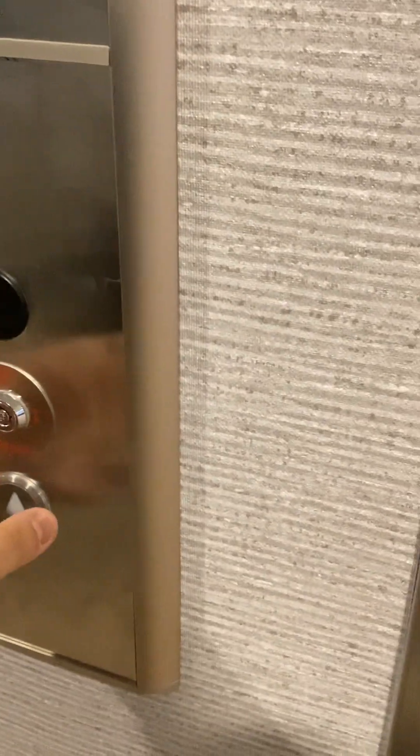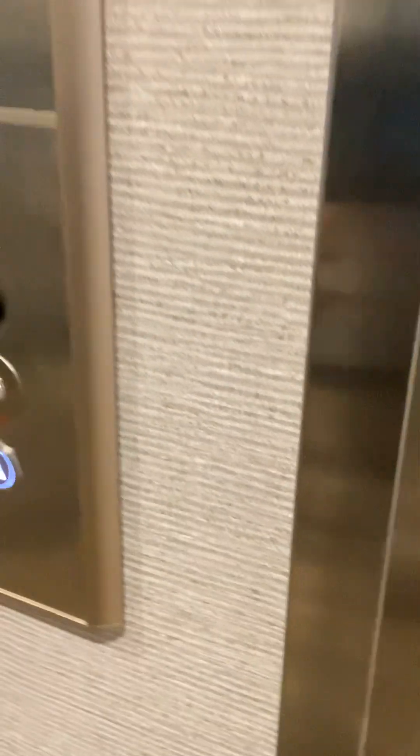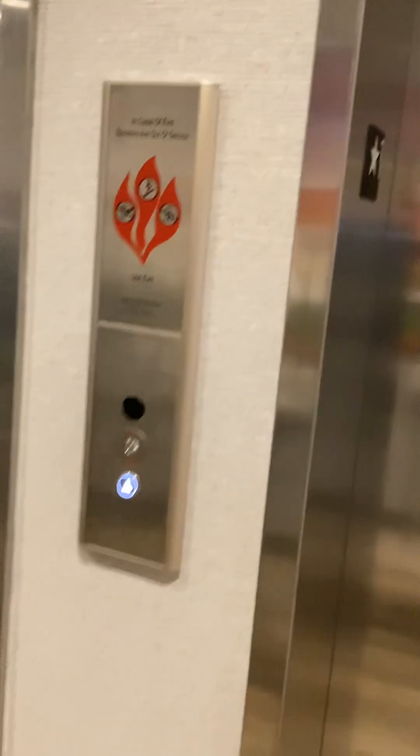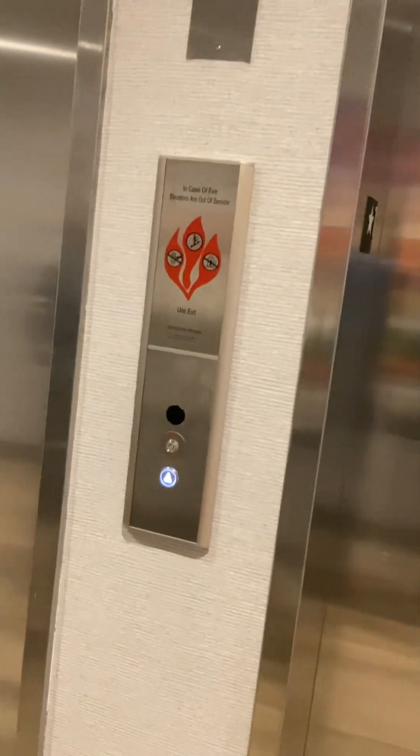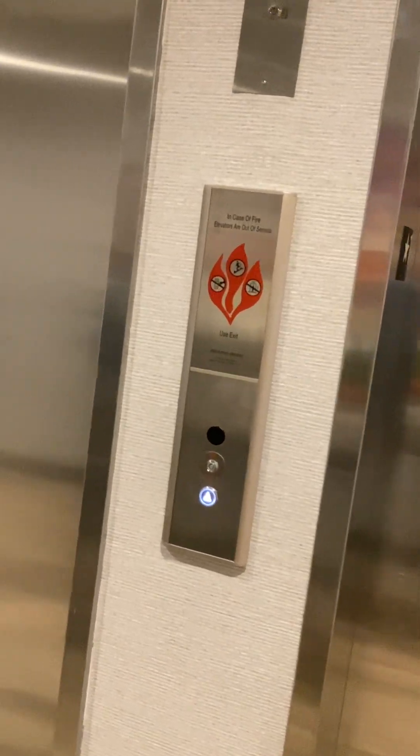These are the brand new elevators at the Hampton Inn Hotel in Williamstown, Kentucky. These are Kone EcoDisc Traction. We built some, but I didn't even know that. Crazy, isn't it?